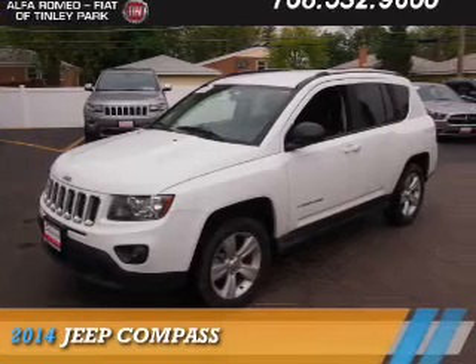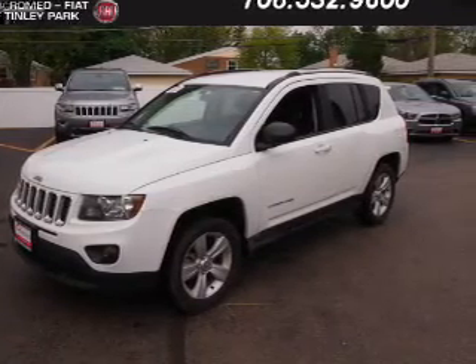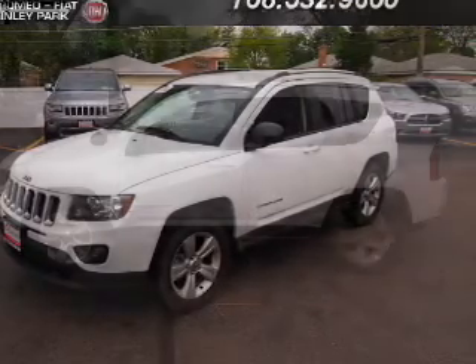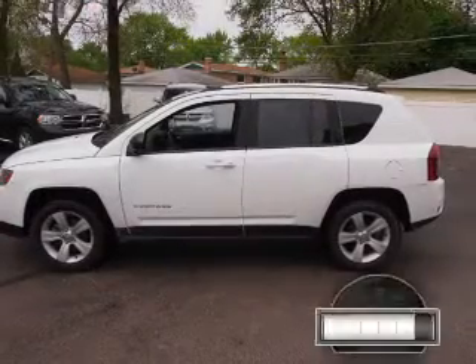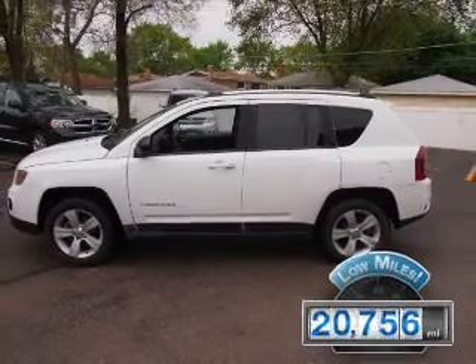Presenting the 2014 Jeep Compass. It's powered by four-wheel drive, a 2.4-liter four-cylinder engine, and an automatic transmission. With fewer than 25,000 miles, this vehicle has a long road ahead.